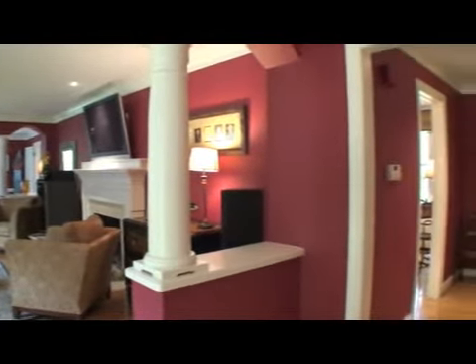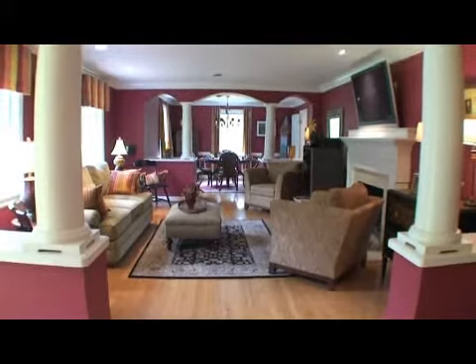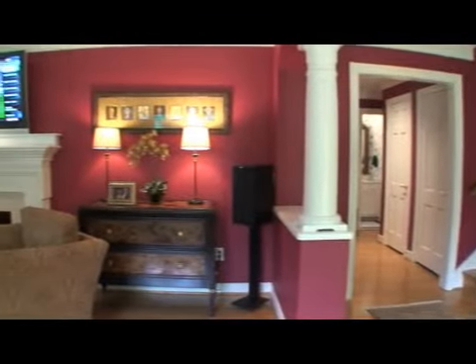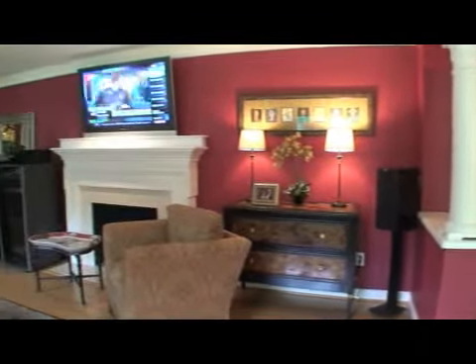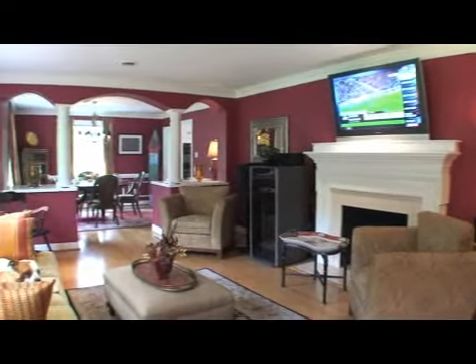This inviting living room draws you in and offers a large space for plenty of comfortable seating for entertaining. Your eye is drawn to the fine detail around the fireplace as well as the crown moldings and stylish arched openings supported by stately columns.